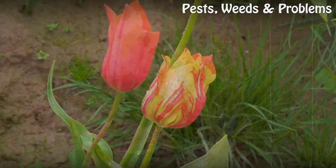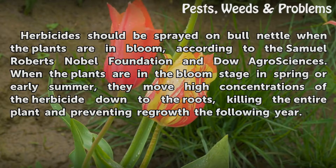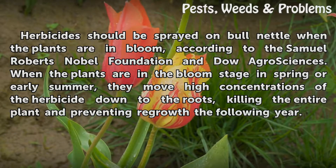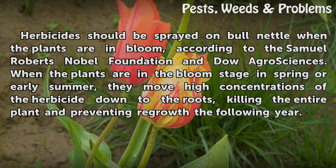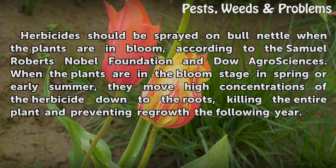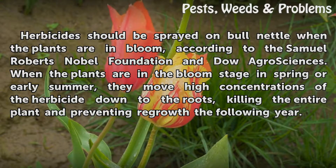Timing. Herbicides should be sprayed on bull nettle when the plants are in bloom, according to the Samuel Roberts Nobel Foundation and Dow Agro Sciences. When the plants are in the bloom stage in spring or early summer, they move high concentrations of the herbicide down to the roots, killing the entire plant and preventing regrowth the following year.